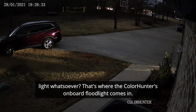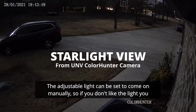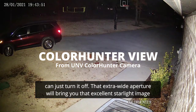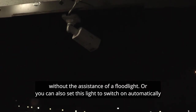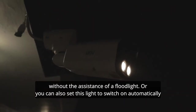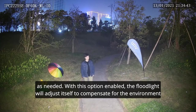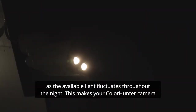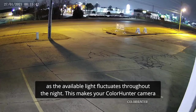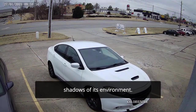But what if there is no ambient light whatsoever? That's where the ColorHunter's onboard floodlight comes in. The adjustable light can be set to come on manually, so if you don't like the light, you can just turn it off. That extra-wide aperture will bring you that excellent starlight image without the assistance of a floodlight. Or you can also set this light to switch on automatically as needed. With this option enabled, the floodlight will adjust itself to compensate for the environment as the available light fluctuates throughout the night. This makes your ColorHunter camera that much more reliable — the quality of your footage isn't dependent upon the shifting shadows of its environment.